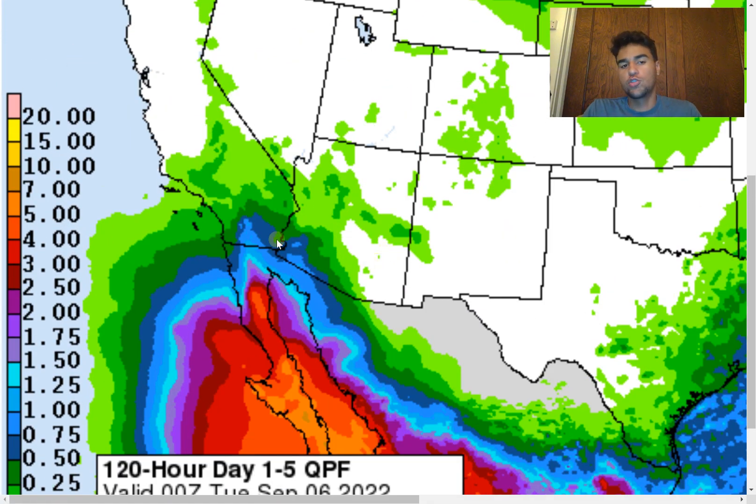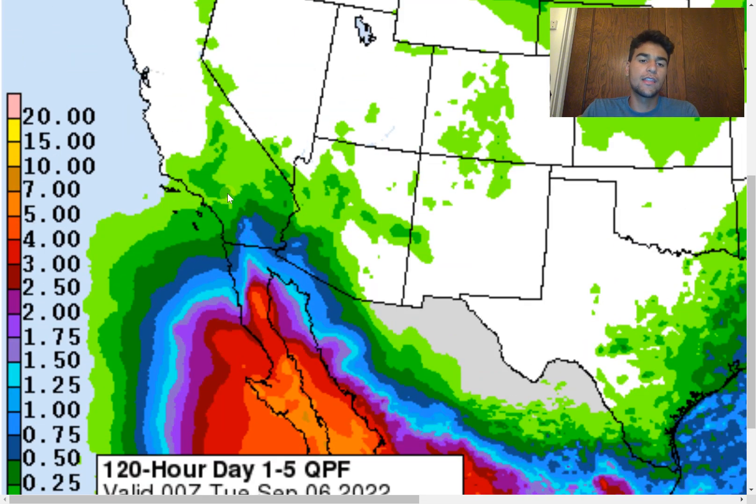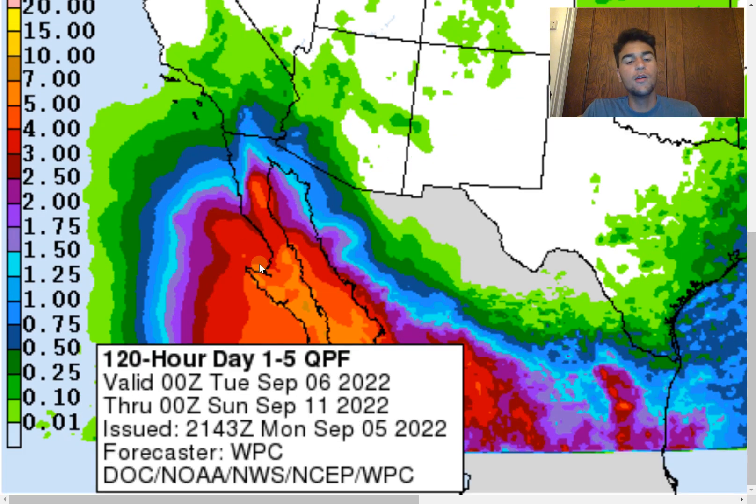Looking at the 120-hour rainfall forecast, Baja California should easily experience five to eight inches of rain over a large portion of the peninsula. A bit further north, some areas of Southern California are forecast to receive one to two inches of rain over the desert region, which won't take much to cause flash flooding. I do expect rain totals to increase over the next several days as we approach the storm's impact window, so the chance of flooding should also increase.